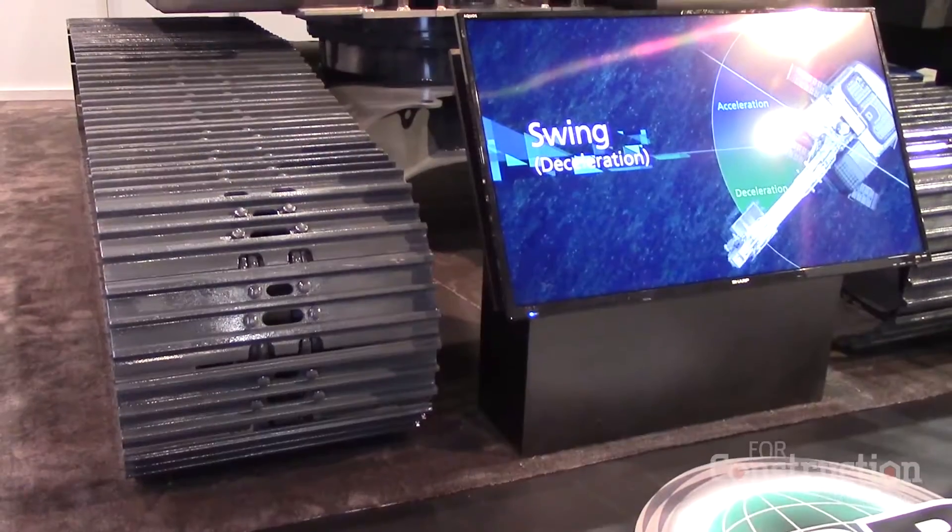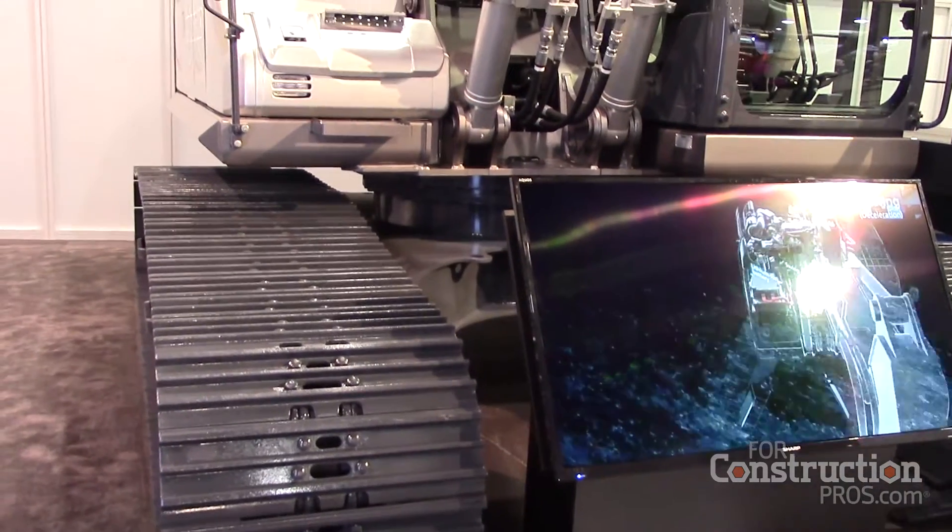This machine is basically a normal excavator with an electric swing motor. It functions just like a normal excavator.